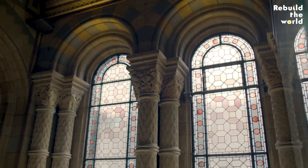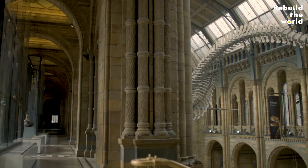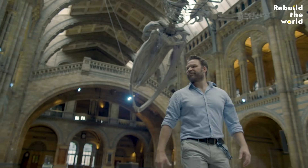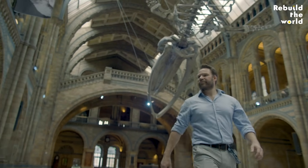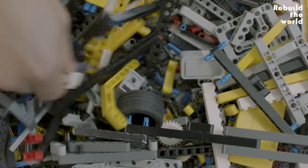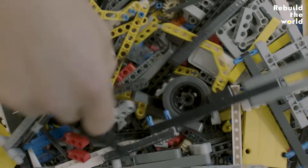LEGO bricks allow me to express my creativity. They allow me to share the solution in a way that I wouldn't be able to express if I had to sit down and draw it on a computer. Days in the office where I get to sit with my LEGO collection and create things — I love that. Definitely love that.